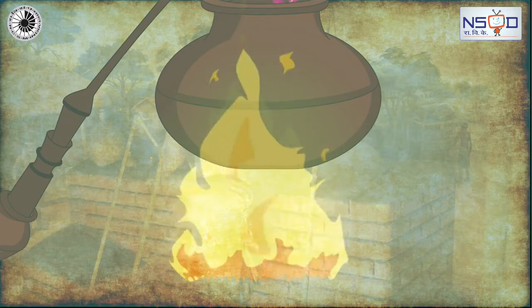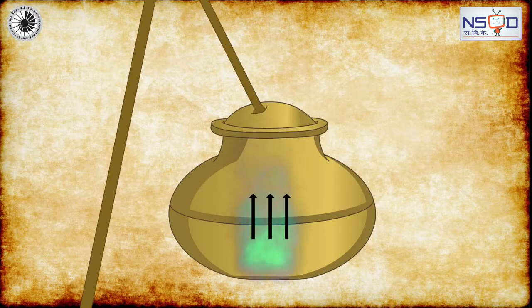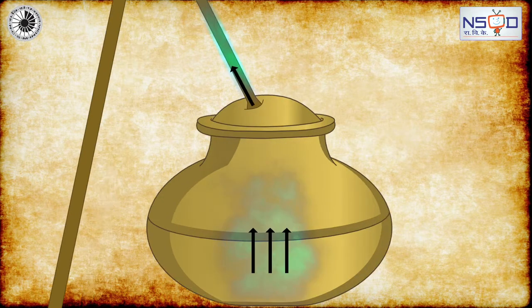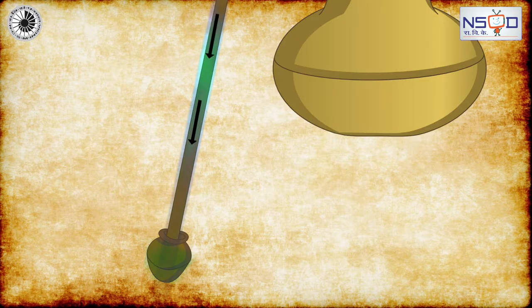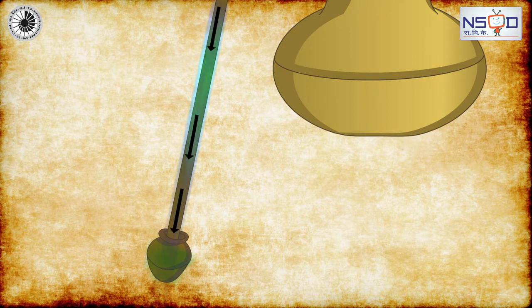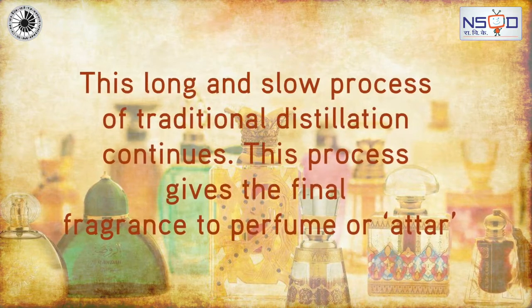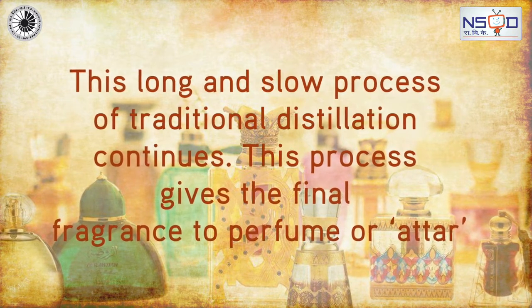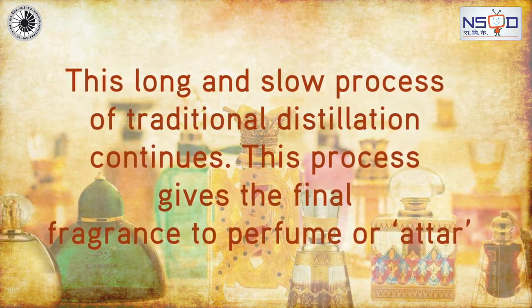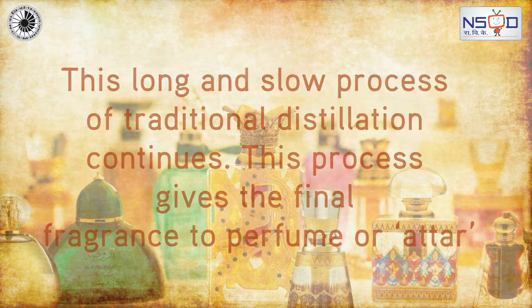Fourth, heating of the vessel so that the aromatic steam rises and passes through bamboo tubes. The steam is condensed through the bamboo tubes into vessels filled with sandalwood oil. This long and slow process of traditional distillation gives the final fragrance to the perfume or Attar.